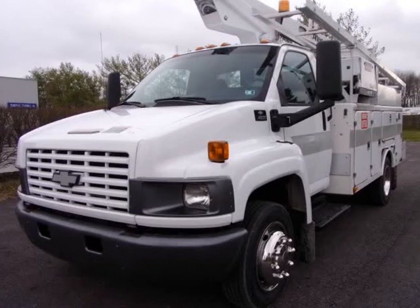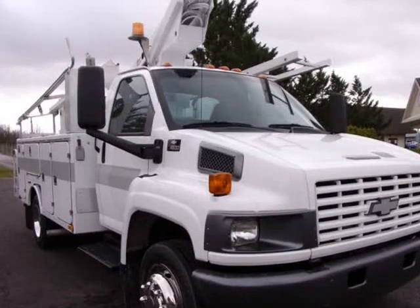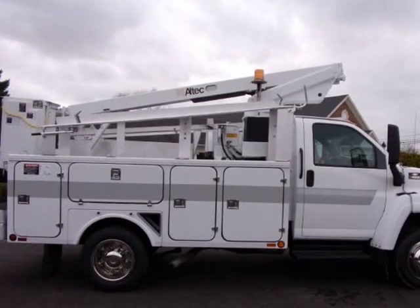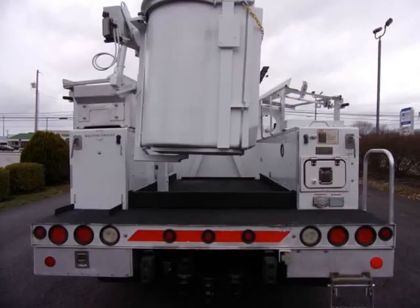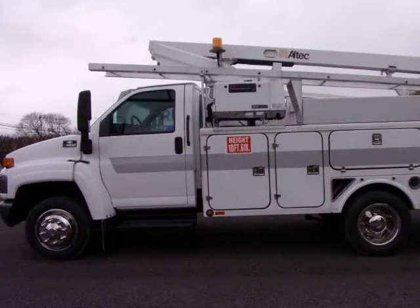This 2005 Chevrolet C4500 is brought to you by RACI Auto Sales. All RACI Auto Sales Inc. refurbished bucket trucks come with new pre-sale inspection and new OSHA certified boom inspection completed by SEI INC.